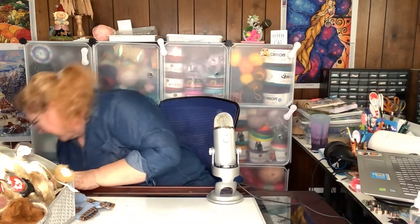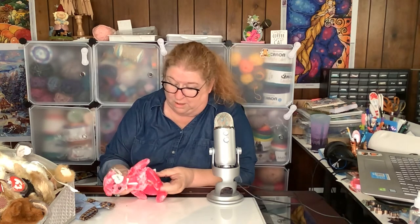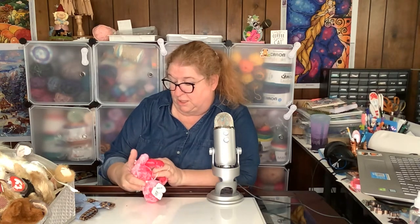We have more! Oh, I see pink — I might have to keep this one. It's a pink bear! Sherbert — the pink bear — 10 years of Beanie Babies. How adorable is that?